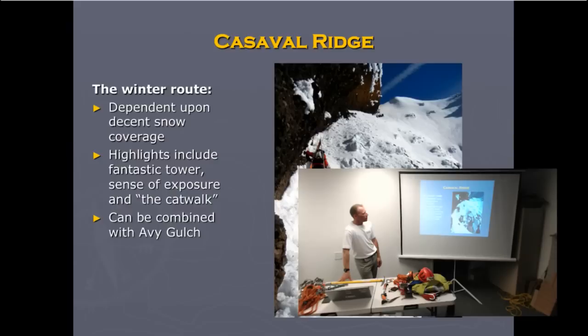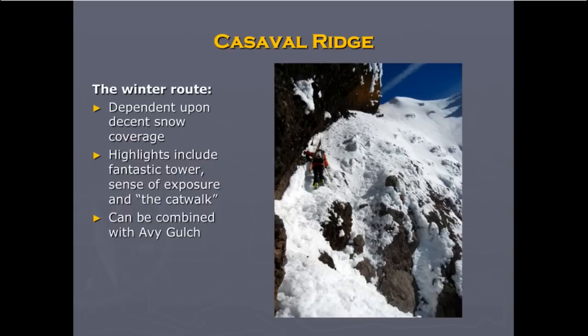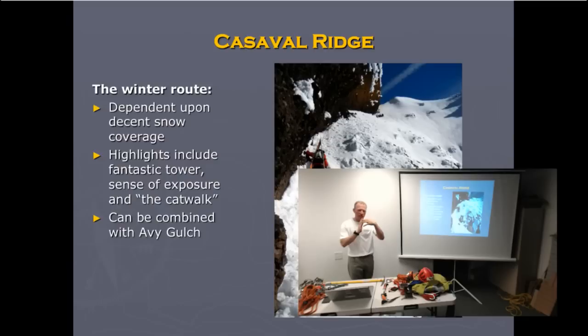Moving to the other side of those routes is Casaval Ridge, a favorite for winter climbing. Between March and May is a good time. It's south-facing with pretty cool towers. It doesn't have snow most of the year, but when snow does get on it, it consolidates fairly quickly. When it has snow, it's the only time you can get through a little gap called the catwalk — this drops off to a cliff on one side, so it's only a winter route because later in the year that snow melts away, leaving dangerous scree with no protection.